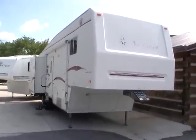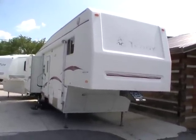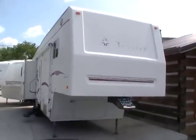Good afternoon folks, Big Bo here with another great 5th wheel value from Parkway RV Center. Today we're looking at a 2002 Fleetwood Terry EX, model number 335F.